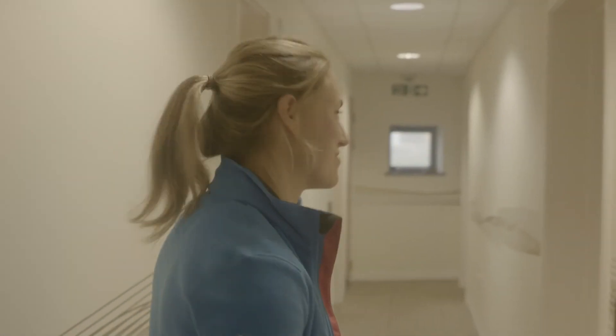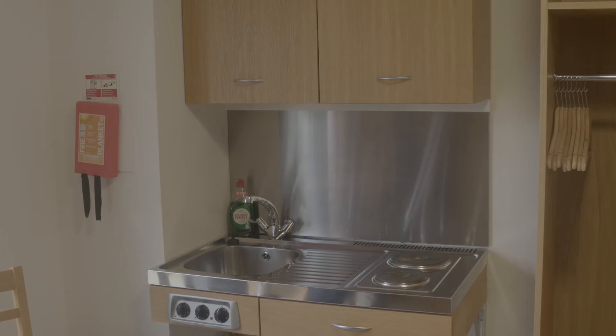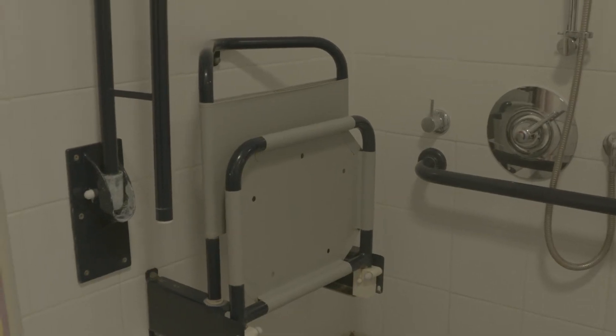Now we're going to take a look at one of the easy access rooms. As you can see there's a bit more space, and the main benefits are the kitchenette, which has been lowered, and the bathroom is a wet room, so there's lots of room for wheelchair access.